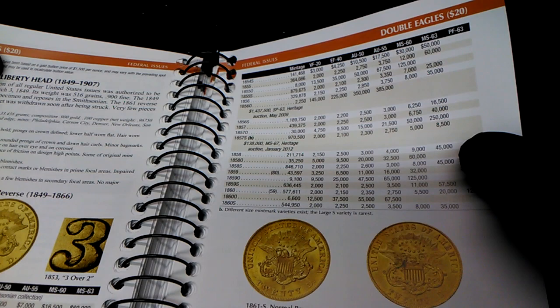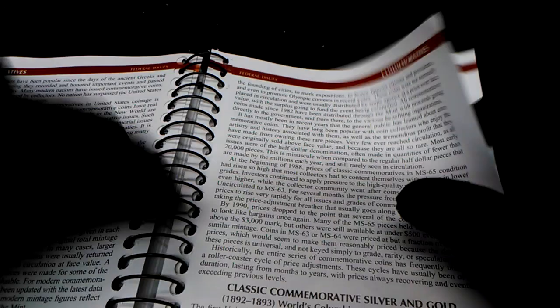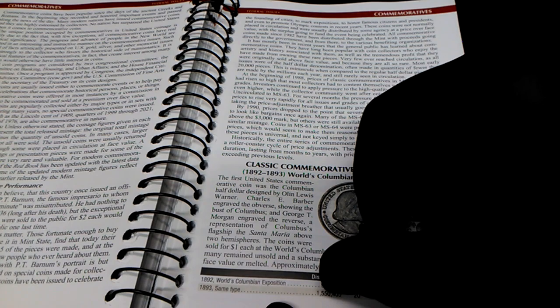It covers a lot of coins you wouldn't think they'd cover — the double eagles too. It even covers commemoratives. Like the first commemorative ever made — hard to say — the 1892 World Columbian Exposition coins, the 1892 and 1893. It tells how many were distributed and what the price would be at AU, MS, and so on.